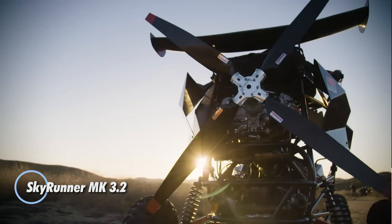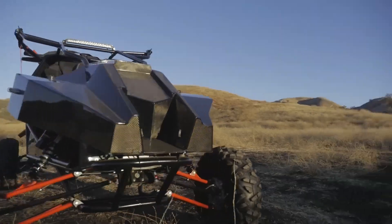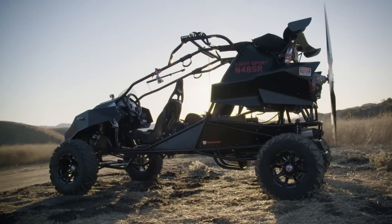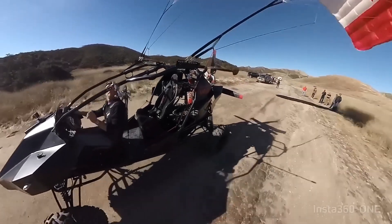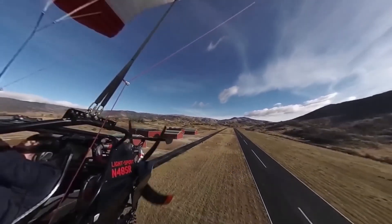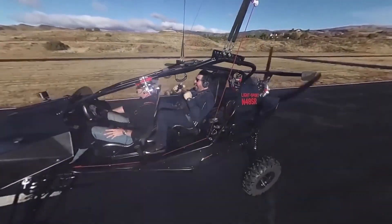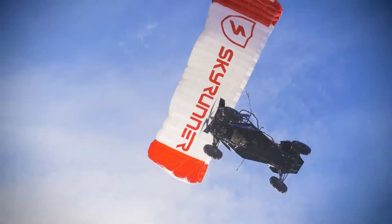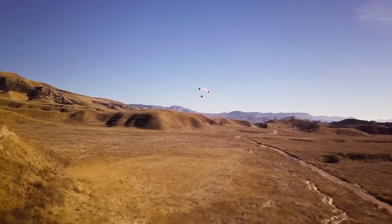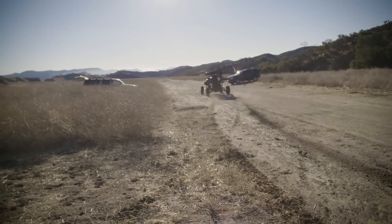The SkyRunner 3.2 is the ultimate crossover vehicle for adventure enthusiasts, merging the excitement of off-road driving with the freedom of flight. This versatile machine is designed to tackle both rugged terrains and the open skies with remarkable ease. Powered by a one-liter turbocharged engine, it achieves speeds of up to 70 mph on land and can soar through the air at 40 mph, boasting a flight range of 120 nautical miles. With rugged suspension and oversized off-road tires, it's capable of handling the most challenging environments.